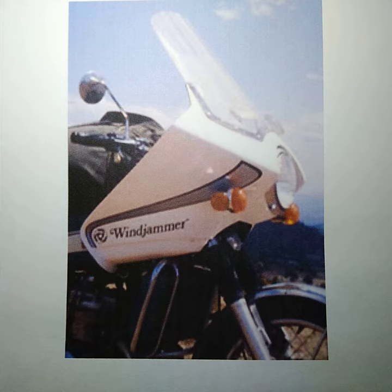In this version of the Windjammer, the shells were made of fiberglass, and the retail price was approximately $200. The headlight was included with the fairing, but you took your turn signal stalks off your bike and put them onto this fairing.